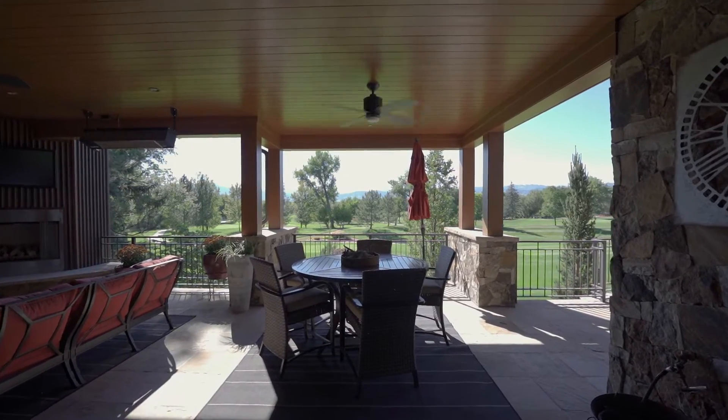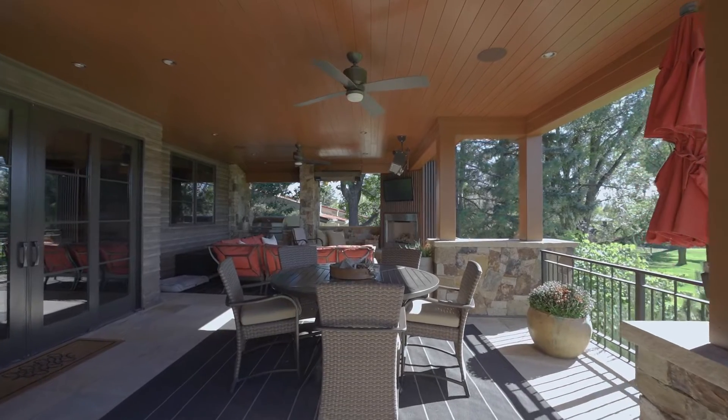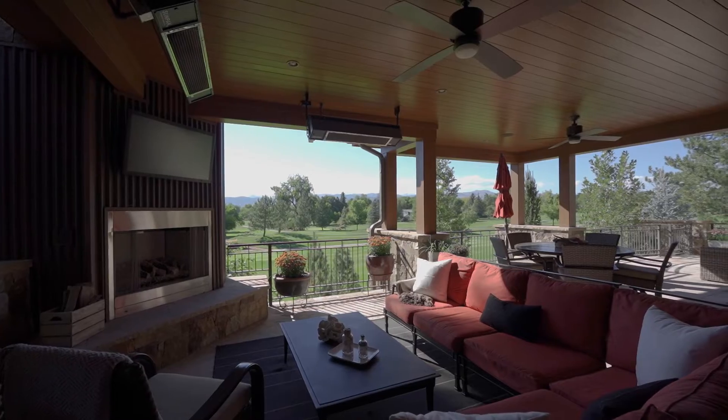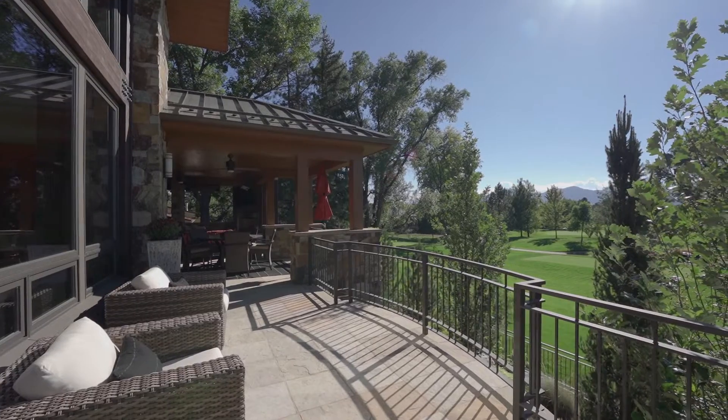Stroll out to the large, elevated deck with tongue-and-groove ceilings, stone floors, ceiling heaters and fans, all centered around a gas fireplace with corrugated metal surround.